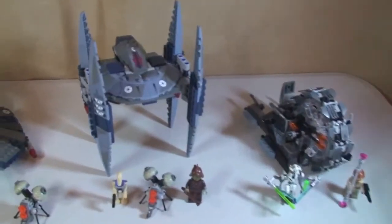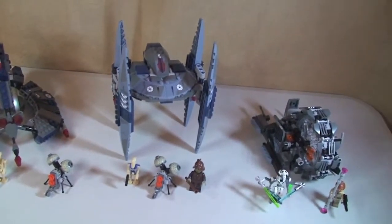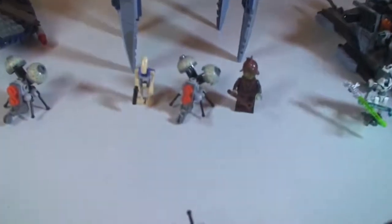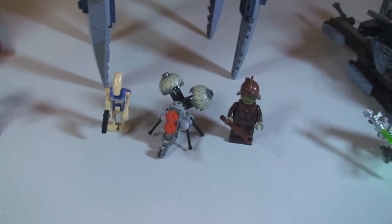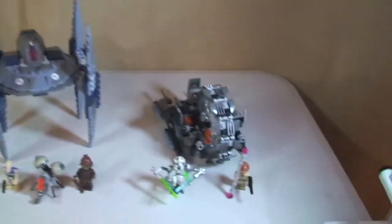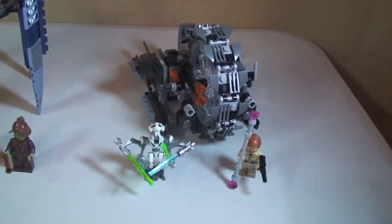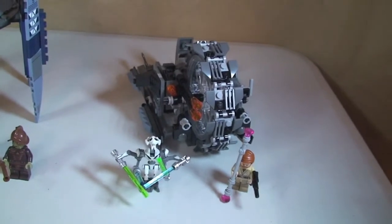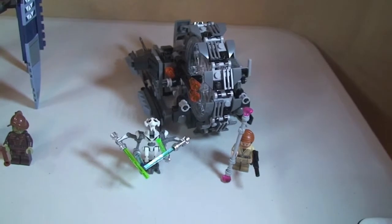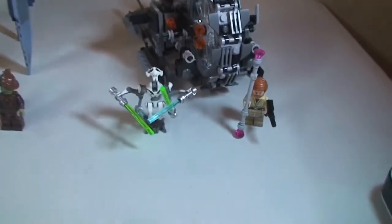Next we have the Vulture Droid, set 75041, and this one retails for £19.99. Next up we have General Grievous' Wheel Bike, set 75040, and again £19.99 retail here in the UK.